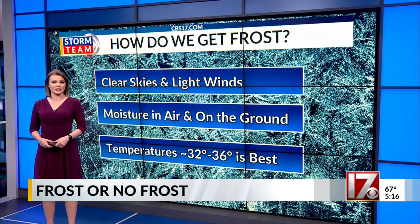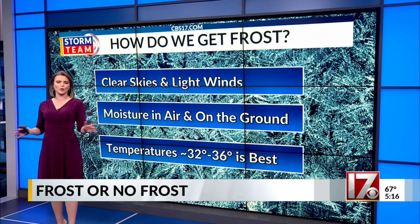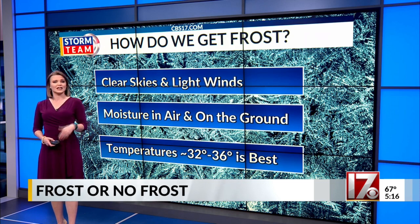These conditions are expected to remain in place tonight, meaning frost is again possible for those of us who drop into the 30s. That's also why there is now a frost advisory out for a good portion of central North Carolina. If you have sensitive plants, it's never a bad idea to bring them in or cover them with a light sheet or cloth just in case.